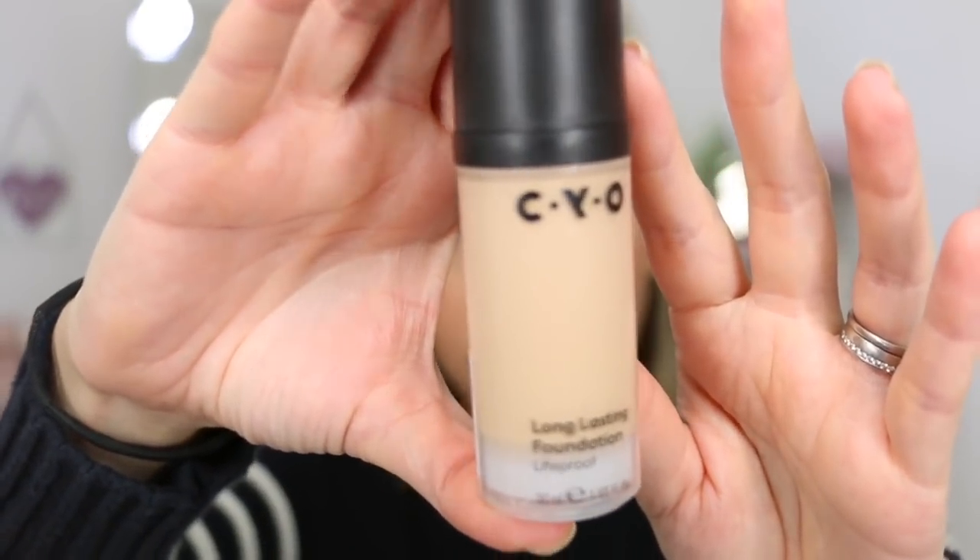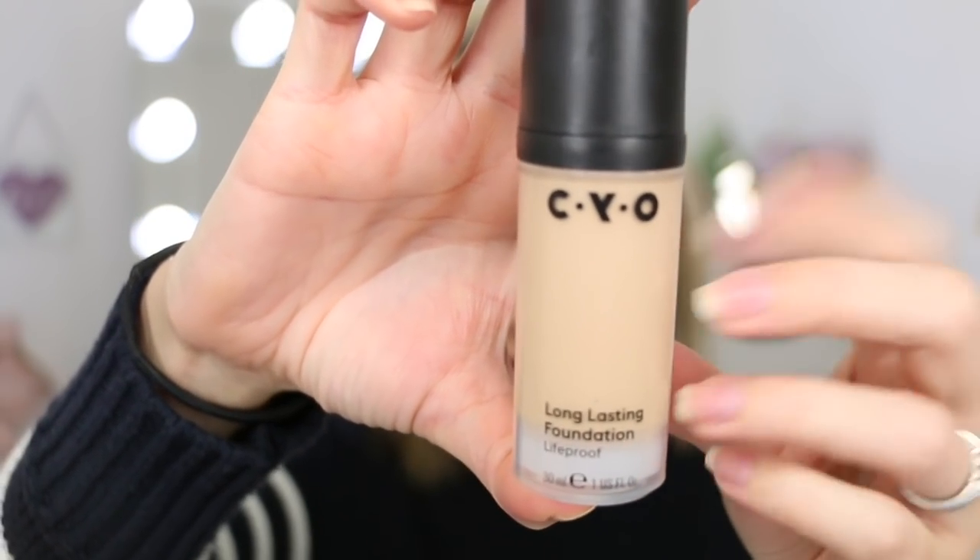It comes in a little plastic tube which is perfectly adequate — it actually looks like glass but when you get up close it's definitely plastic. It does have a pump which makes me very very happy. So I'm eager to get some of this on — let's do it.